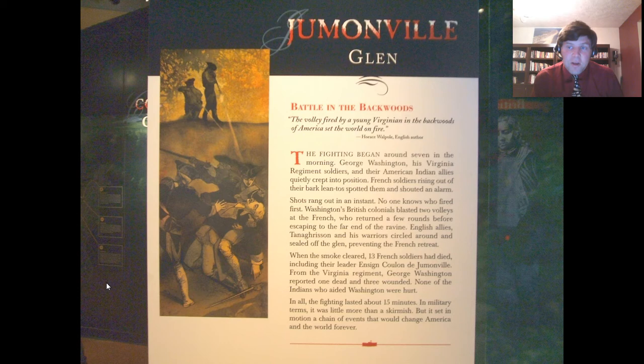This is a really important slide and a primary source quote: 'The volley fired by a young Virginian in the backwoods of America set the world on fire.' It's a great metaphor — it changed everything. History is all about cause and effect, and this is a perfect example. This is such a small event, but the repercussions are incredible. One little thing can make a huge difference, and we're about to see just how small this event was and how enormous its effects would be.